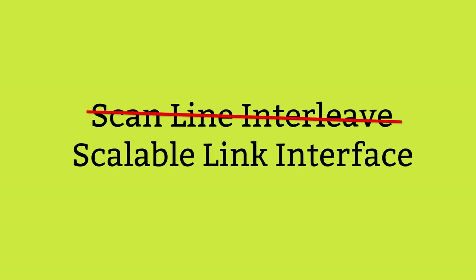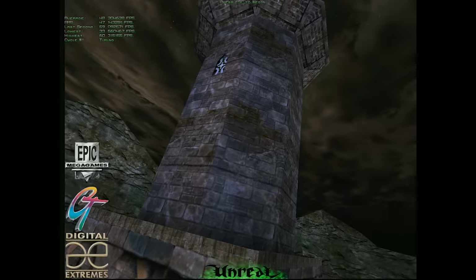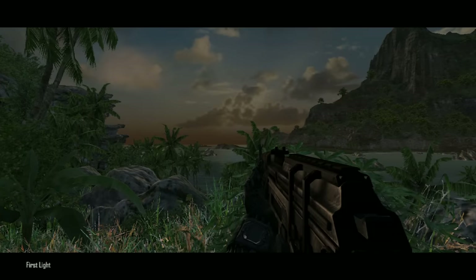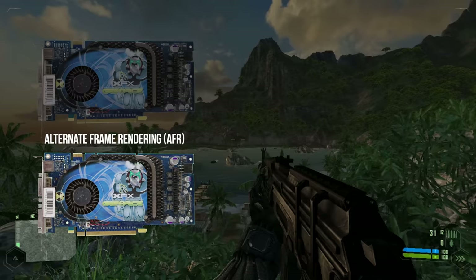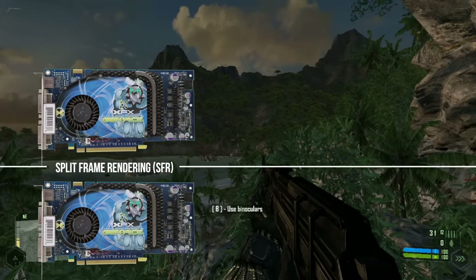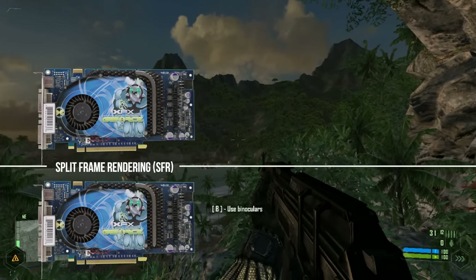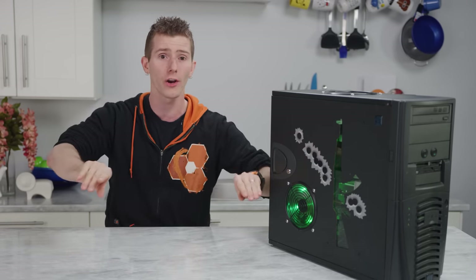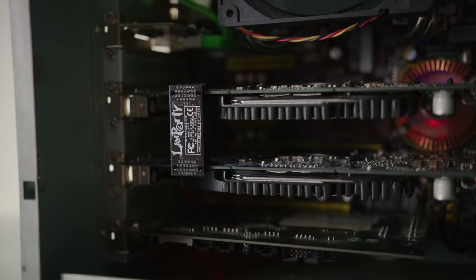This time SLI stood for Scalable Link Interface rather than Scan Line Interleave. Instead of having each card render alternating lines of a single frame, NVIDIA opted to use two new approaches to splitting the rendering load between two cards. In Alternate Frame Rendering or AFR, each card takes turns rendering a full frame — this was the preferred method and typically resulted in the best performance scaling. In Split Frame Rendering or SFR, the 3D scene would be broken down horizontally depending on geometry load, with one card assigned to render the bottom part of the frame while the other handled the top. Via both methods, the secondary card would send its output to the upper or master card via the brand new 400 MHz, 1 GB/s SLI connector.